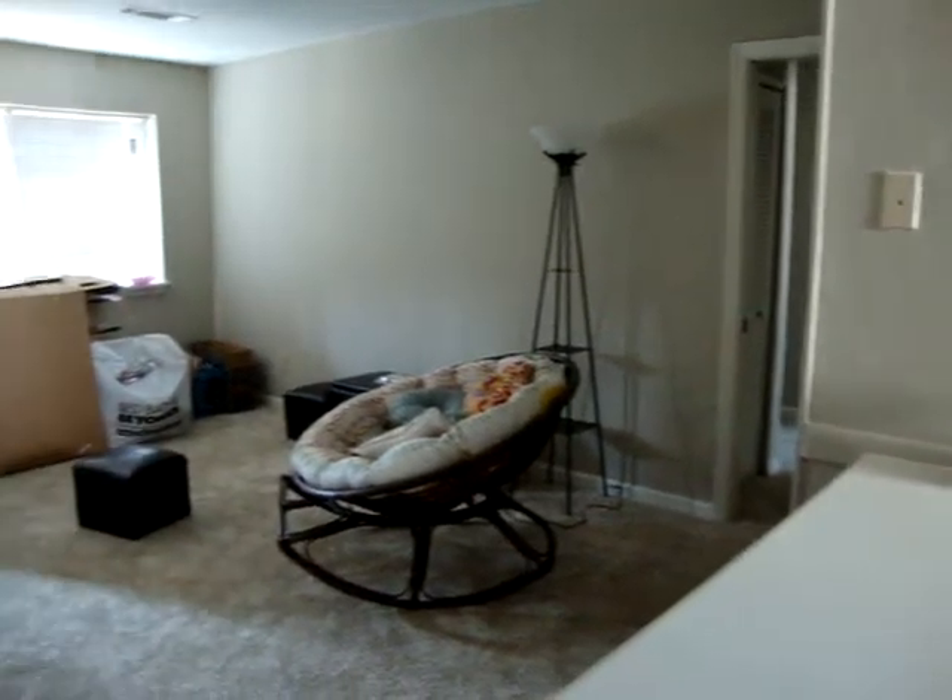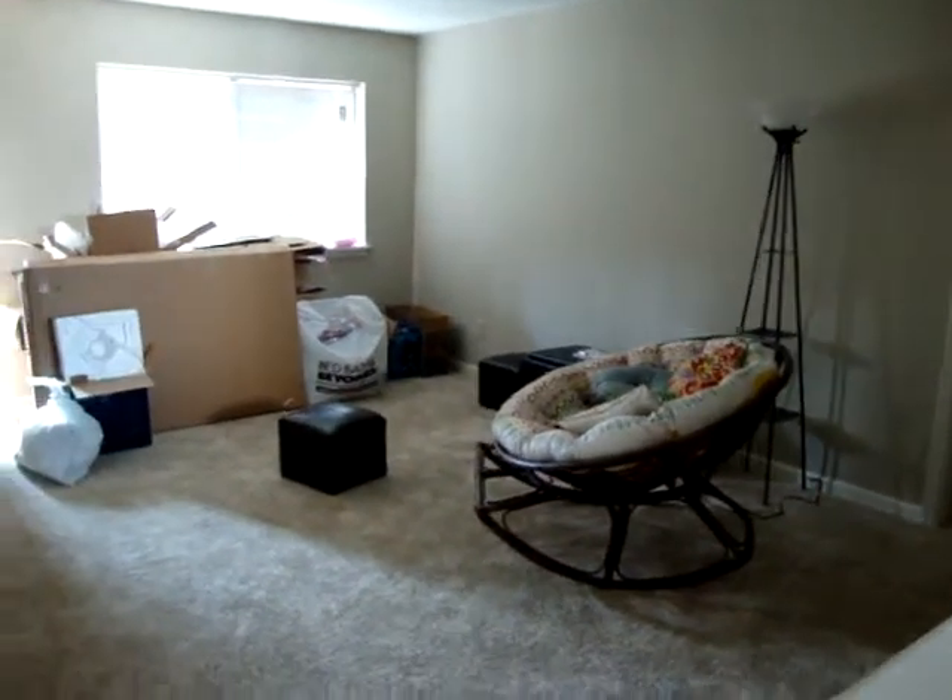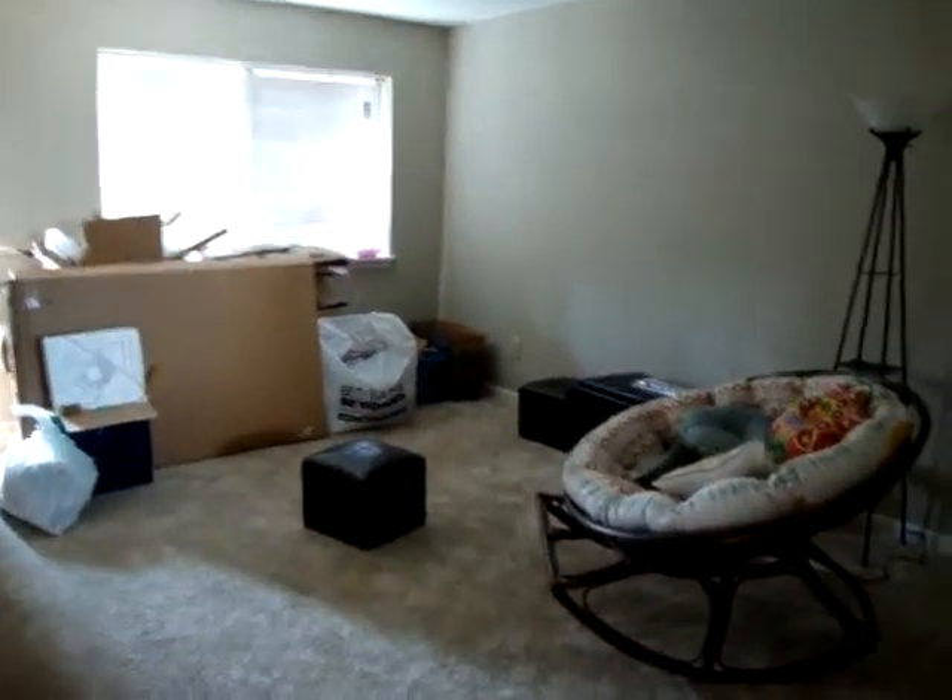Turning around to the living room — only a lamp and chair couch to be delivered on Tuesday. Walking down the little hallway towards the bedrooms.